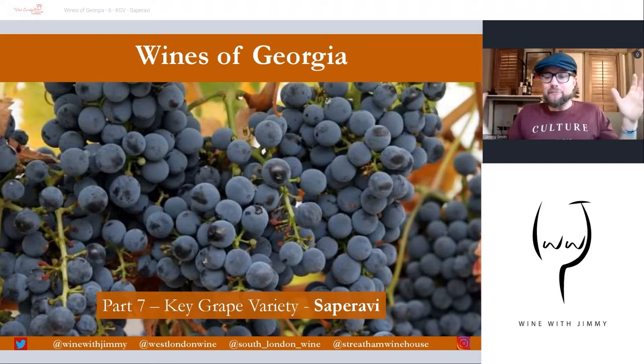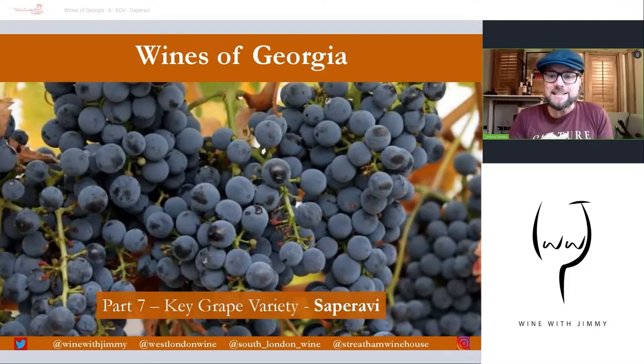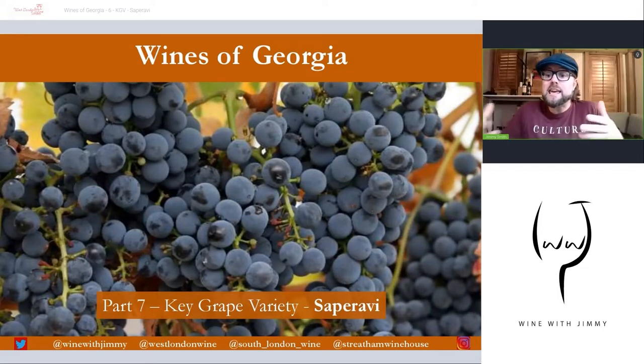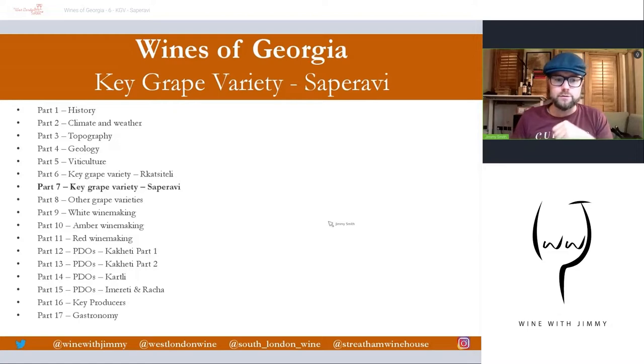Hello everybody, a very warm welcome to the Wine with Jimmy channel here on YouTube. Delighted to have you on board for this fantastically interesting Wines of Georgia multi-series, looking at all aspects of this fantastic country. We are now getting into the key grape varieties of this region — 17 parts to Wines of Georgia, and we're now on part seven, looking at the key black grape variety of Saperavi.